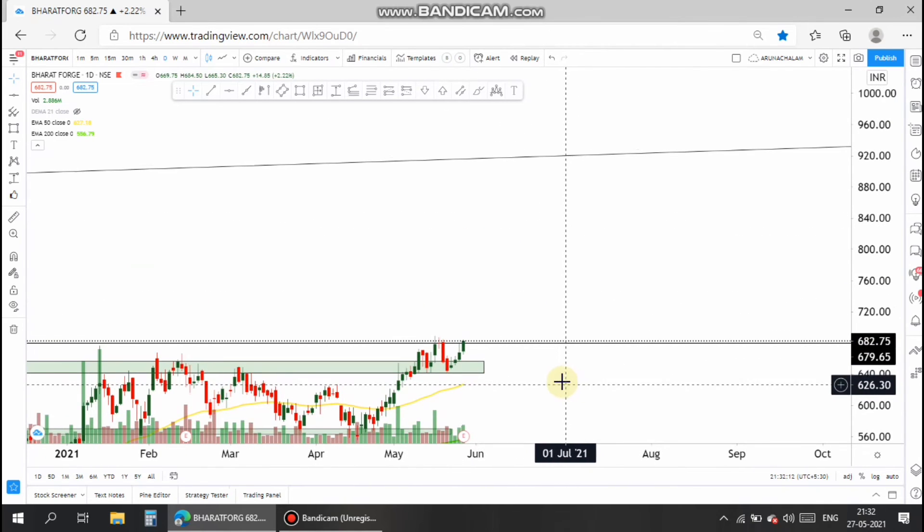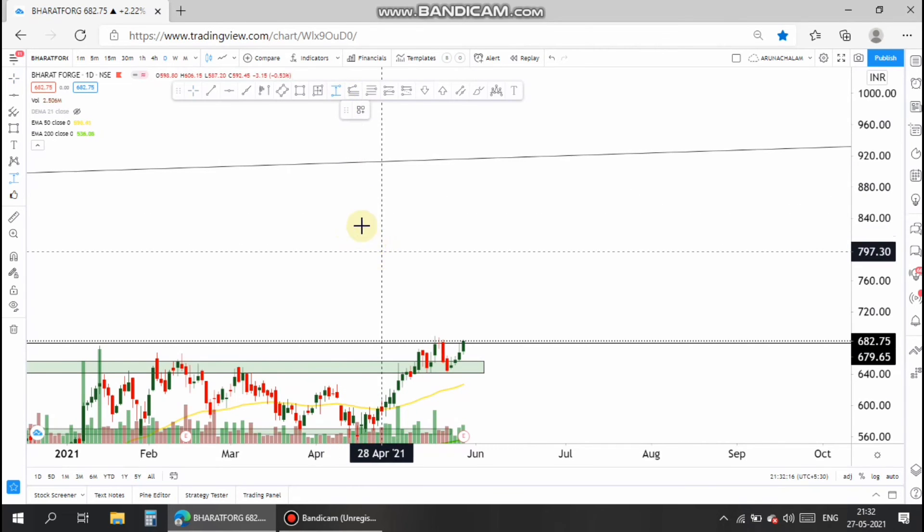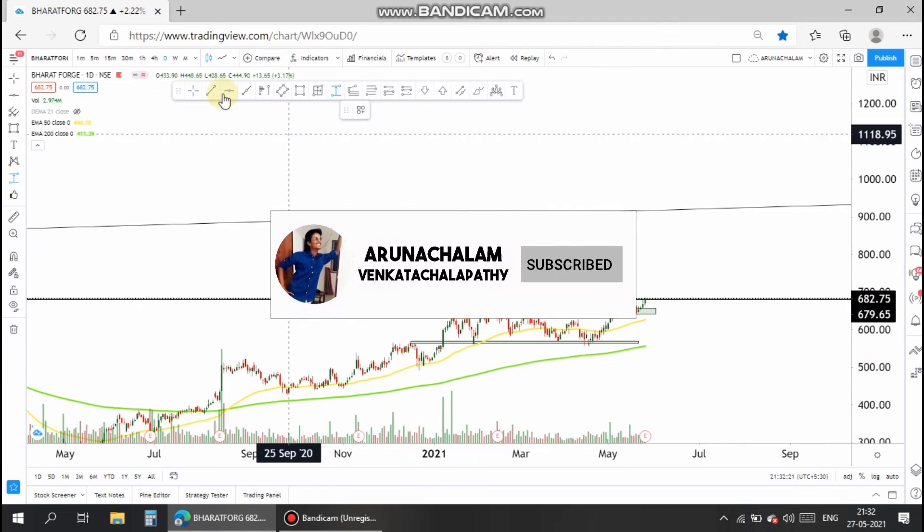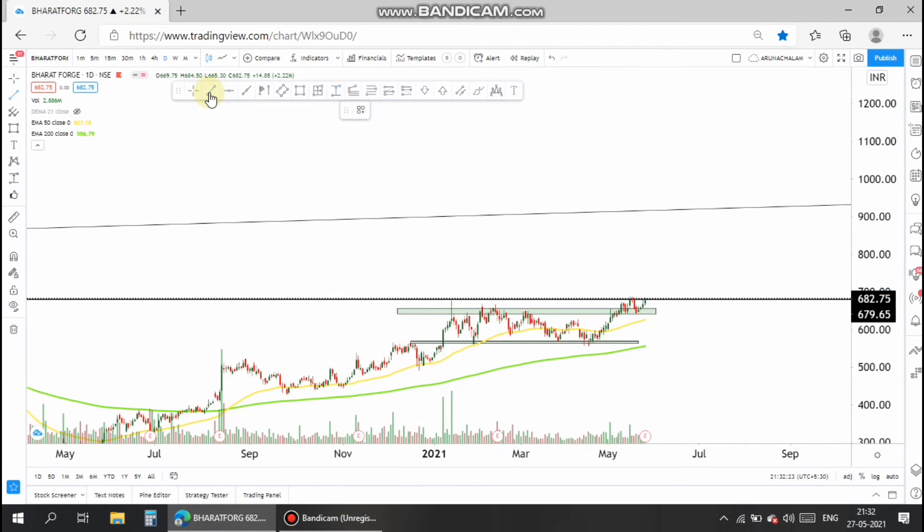Just before entering the analysis of the stock, hit the subscribe button to support us and hit the like button — that will encourage us to make such videos in future. Make sure you are completely clear with this concept, or please comment below your doubts and queries and we will clear them as soon as possible.